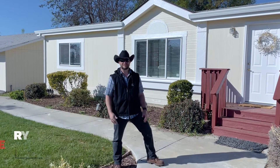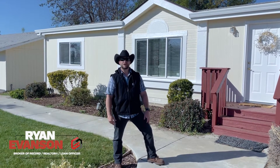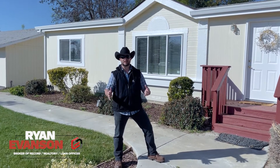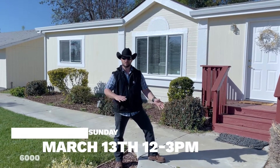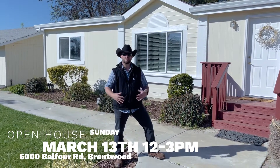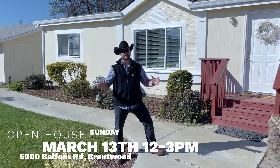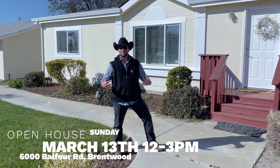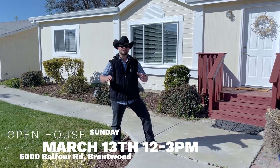Hey, what's up everybody! It's Wright Evanson with E3 Realty. I wanted to invite you guys to an open house event we're holding this Sunday, March 13th, from 12 to 3. It's gonna be great — come on out, bring the family, bring your friends. We've got a lot of things going on: we're gonna barbecue, there's a bounce house, and we'll have a petting zoo. Just come on out and have a great time.